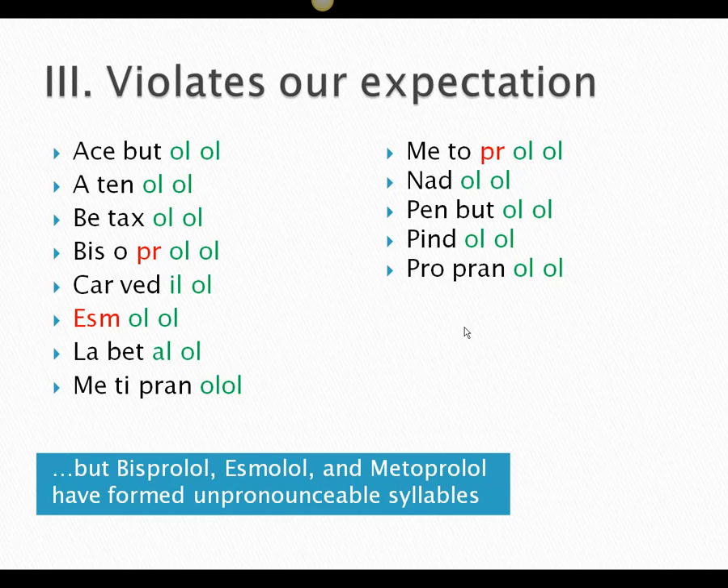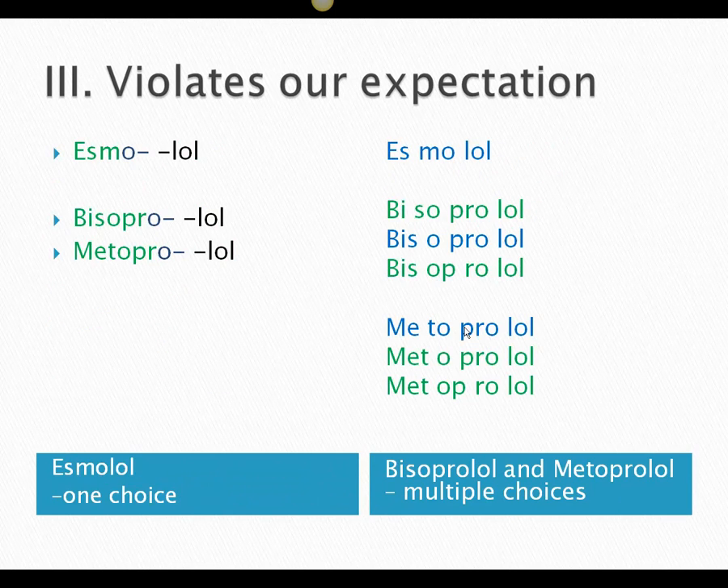You can't say 'propr,' you can't say 'esm,' so because you can't say those syllables in a meaningful way, we're going to have to do something a little bit goofy. Esmolol is fine, though, because there's only one way to do it: esmolol — no argument there. The problem is with bisoprolol and metoprolol, because there are many different ways to do it. You can go bisoprolol, bisoprolol, or bisoprolol, or you can do metoprolol, metoprolol, or metoprolol.